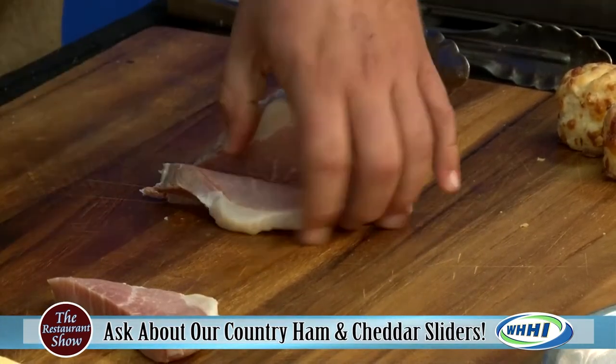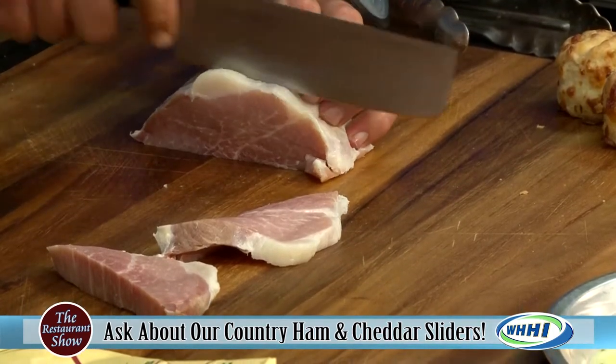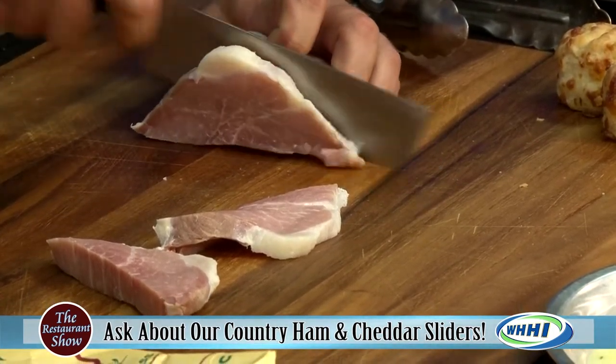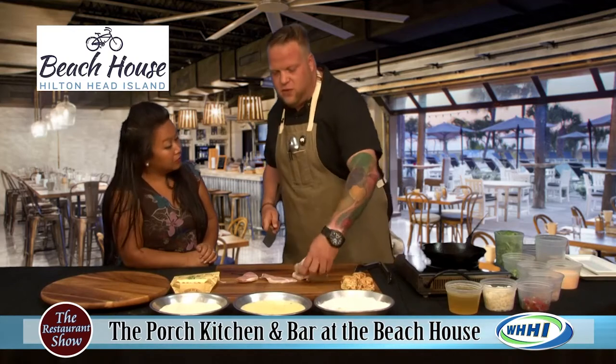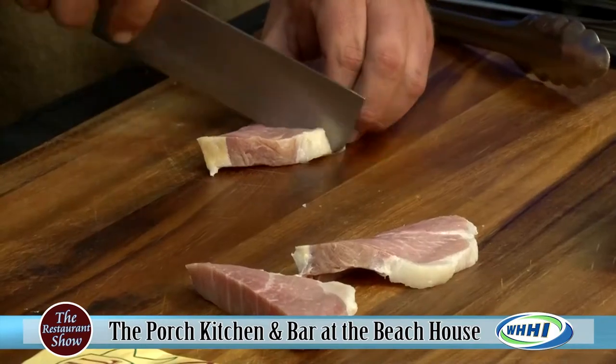This is something you actually have at the restaurant at the porch. Now this is available when? We start serving this at 11 AM, and it stops — we do late night food — so it stops right around 10 or 11 o'clock. It really just depends on seasonality.